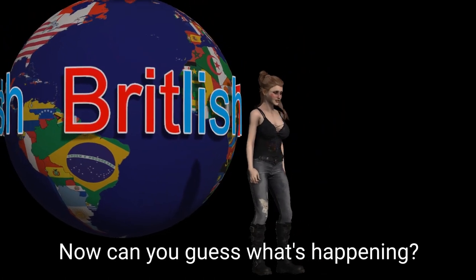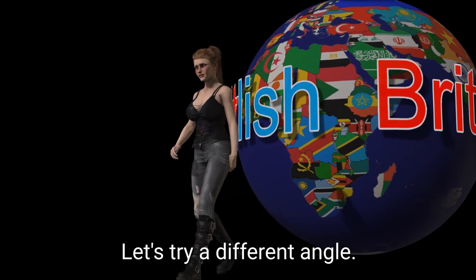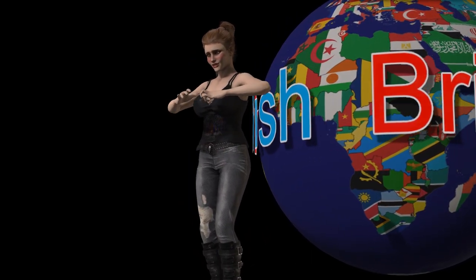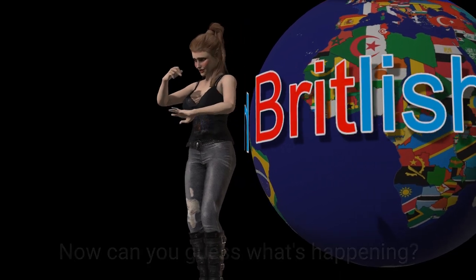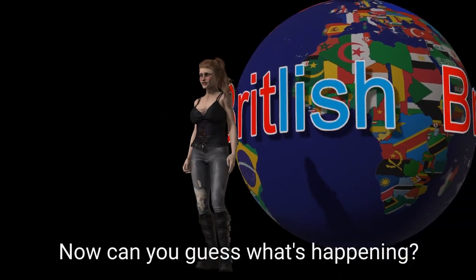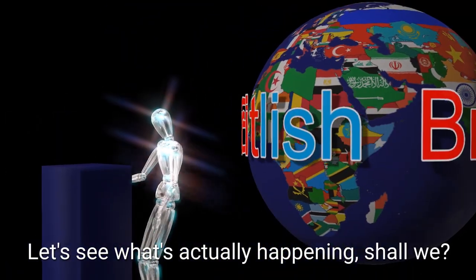Now can you guess what's happening? No? Let's try a different angle. Now can you guess what's happening? No? Let's see what's actually happening, shall we?